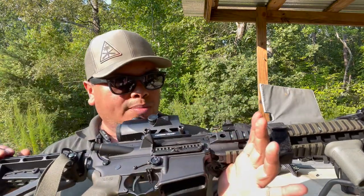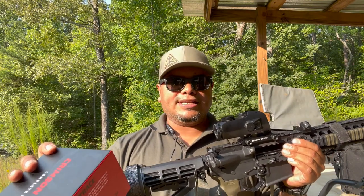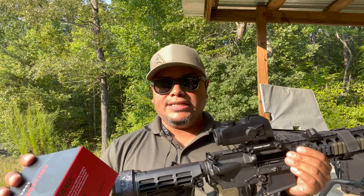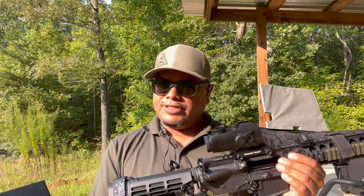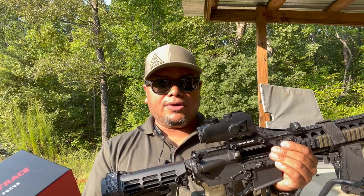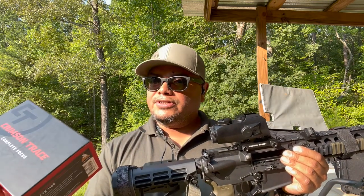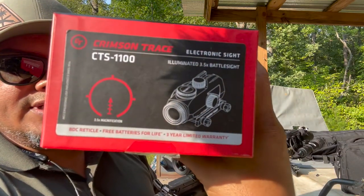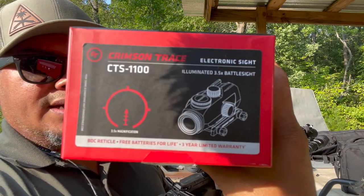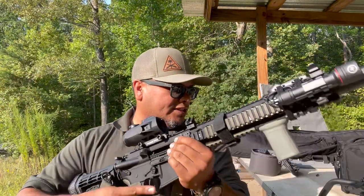It's a very nice, robust optic with great features. It has the BDC reticle, free batteries for life from Crimson Trace, and a three-year warranty. The specs include 3.5 magnification for superior field of view, a fully illuminated hybrid BDC reticle, and integrated M1913 Picatinny mil-spec shock, impact, fog, and vibration resistance. The reticle is essentially a horseshoe design.